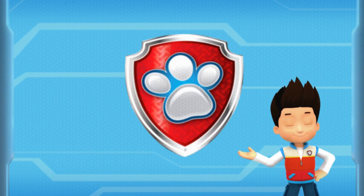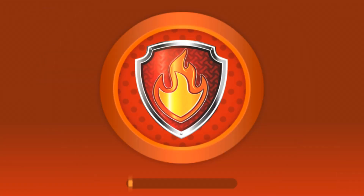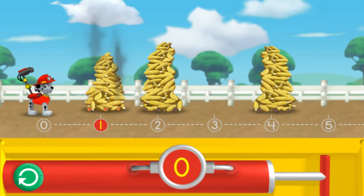I'm fired up! Paw Patrol is on a roll! Help Marshall pump enough water into his cannons to reach the smoking corn. Try clicking on the pump one time to give Marshall's water cannons one pump. Pawesome! Click on Marshall to spray the water and cool the corn over the number one.